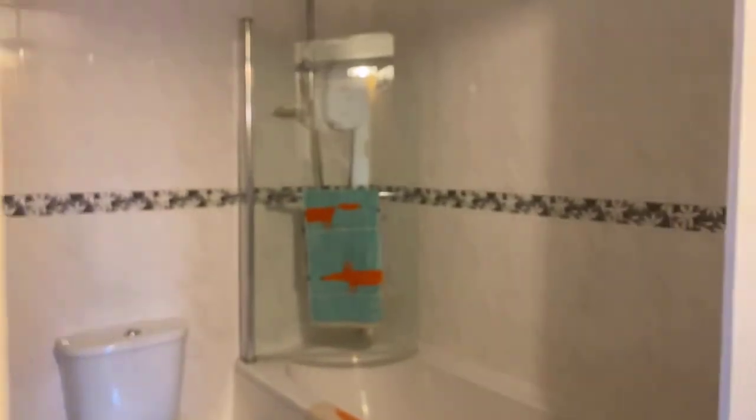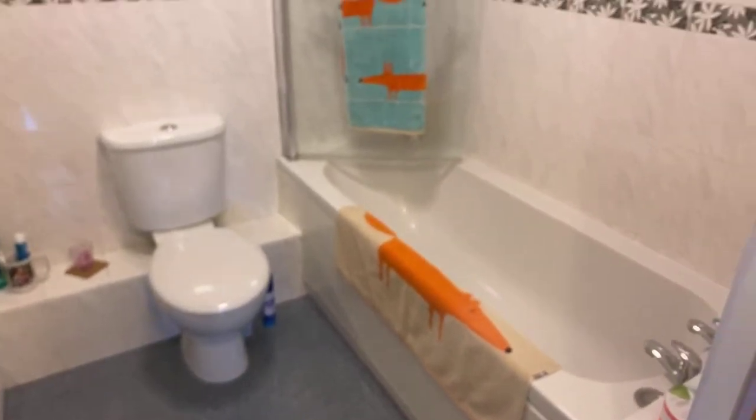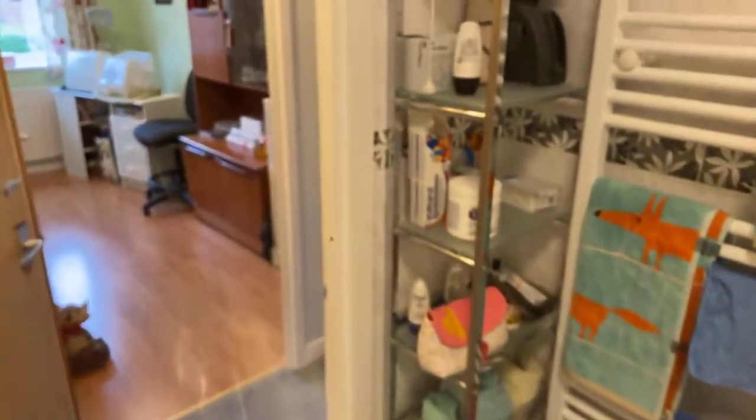So here we have the bathroom — again, nicely presented. There's an overhead shower and it's fully tiled, easy to clean. There's a heated towel rail and, as you can hear, an extractor fan there as well.